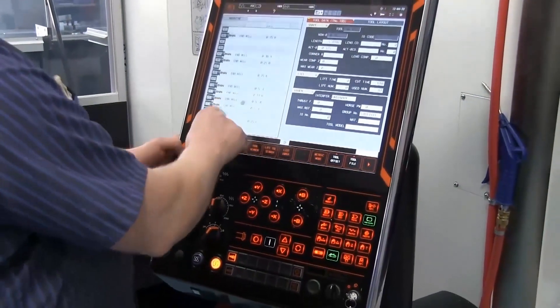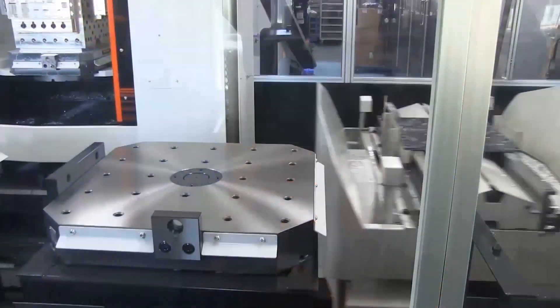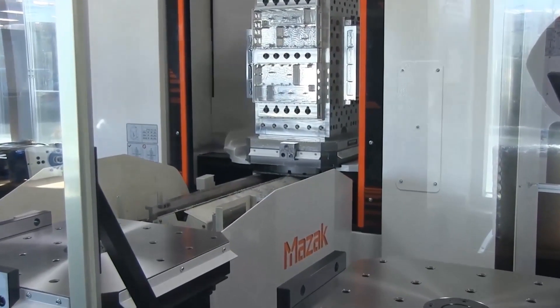When we set up your complex production part, we set up the process one time to maximize efficiency and control your costs. Whether we produce 10 parts or 100, the unit cost remains the same.